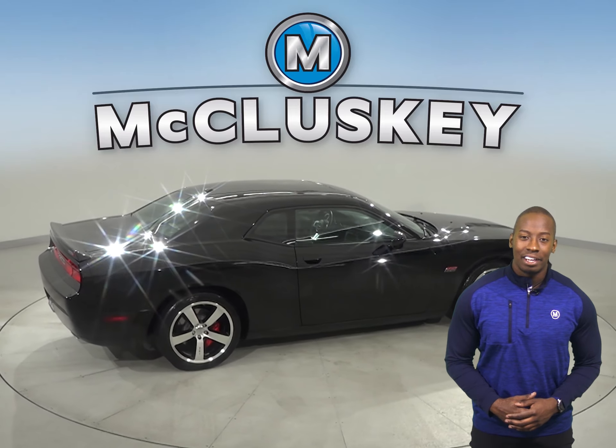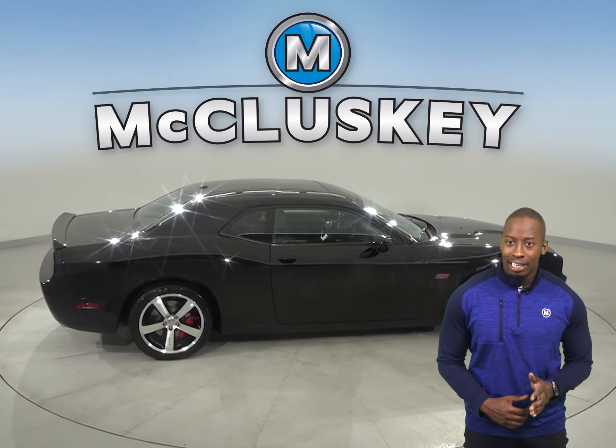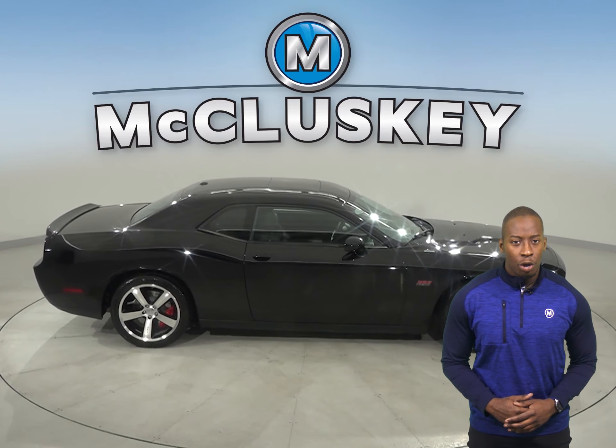Underneath the hood, there is an SRT Hemi 6.4L V8 engine with a Tremec 6-speed manual transmission.